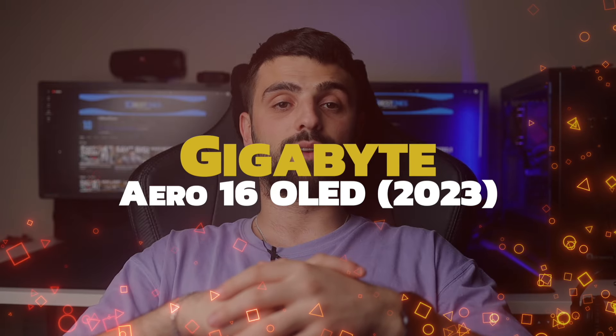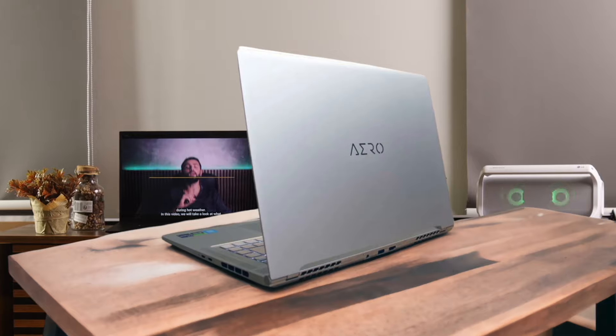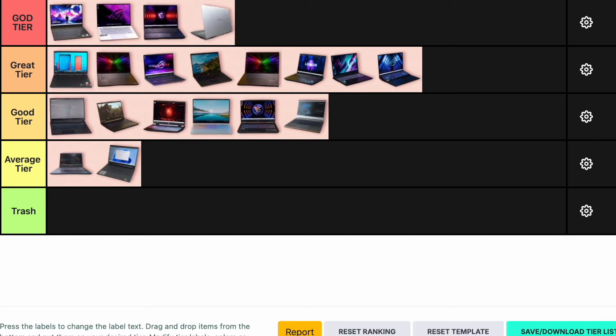Number 20: Gigabyte Aero 16 OLED. The Gigabyte Aero 16 OLED is a stunning laptop with a gorgeous 16-inch 4K OLED display. It features an Intel Core i9-13900H and an Nvidia RTX 4070, making it a powerhouse for content creators and gamers alike. The build quality is excellent and it has a good selection of ports. However, the battery life is quite short, which is a significant drawback. Despite this, its performance and display quality make it a top contender. I'm placing the Gigabyte Aero 16 OLED in the god tier.